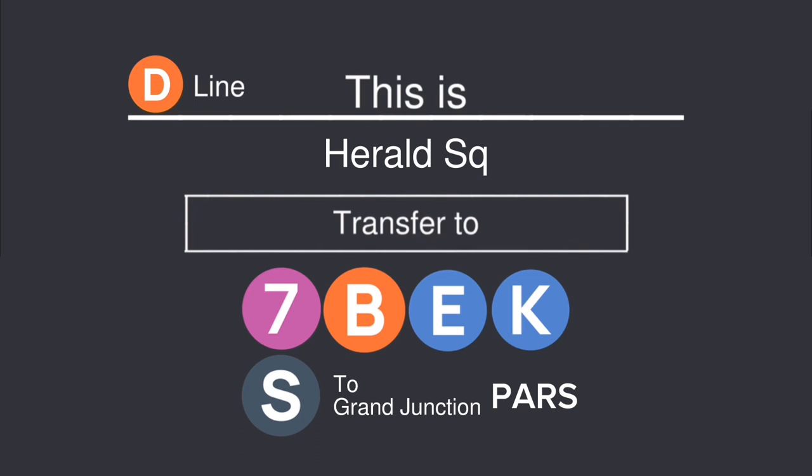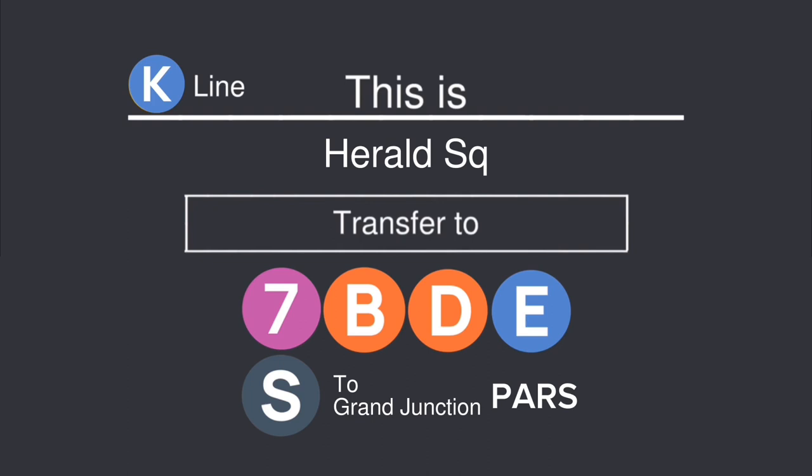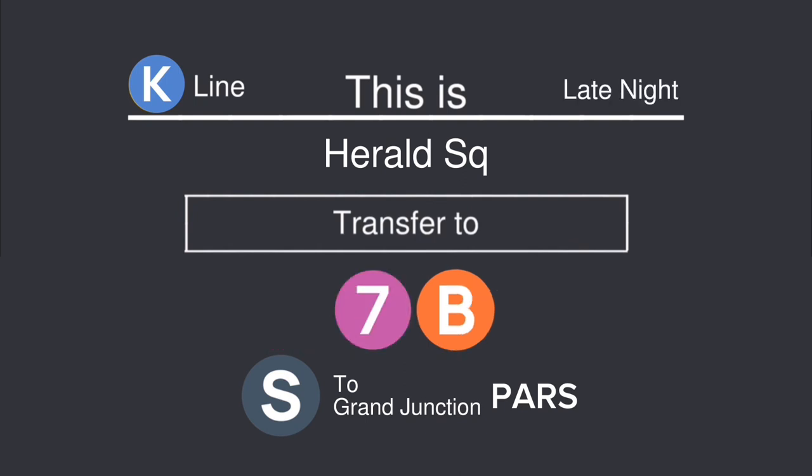Connection is available to PARS. This is Harold Square. Transfer is available to the B, D, and K trains. Transfer is available to the shuttle to Grand Junction. Connection is available to PARS. This is Harold Square. Transfer is available to the 7, B, and K trains. Transfer is available to the shuttle to Grand Junction. Connection is available to PARS. This is Harold Square. Transfer is available to the 7, B, D, and E trains. Transfer is available to the shuttle to Grand Junction. Connection is available to PARS. This is Harold Square. Transfer is available to the 7 and B trains. Transfer is available to the shuttle to Grand Junction. Connection is available to PARS.